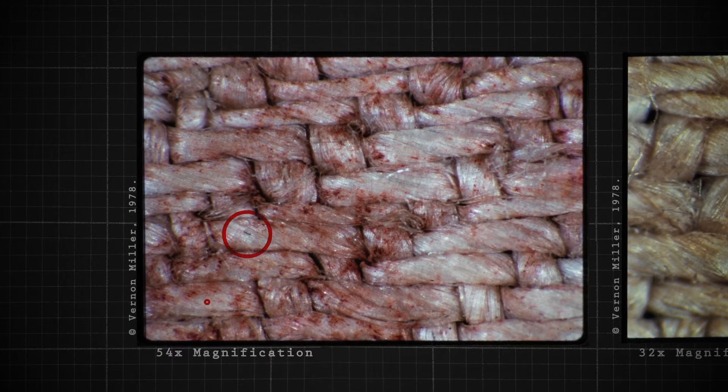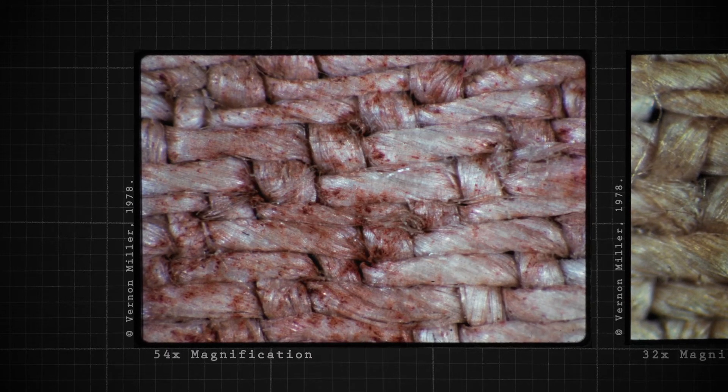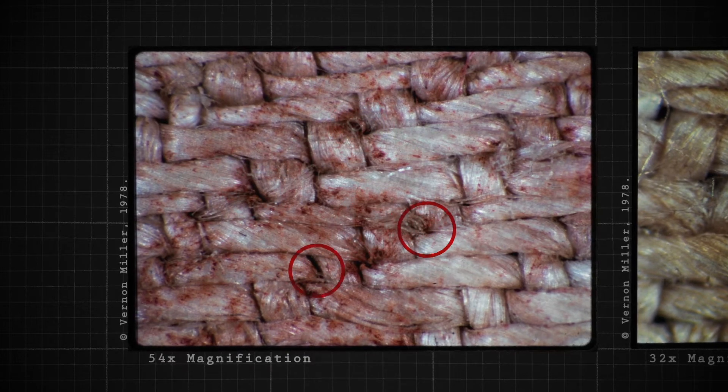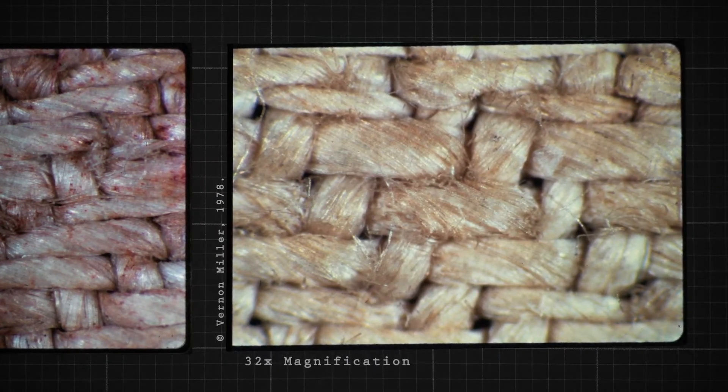The absence of the image beneath the bloodstains indicates that the bloodstains were there before the image was formed. You can see the cementation of blood, but in contrast to the image area, you don't see any of this.